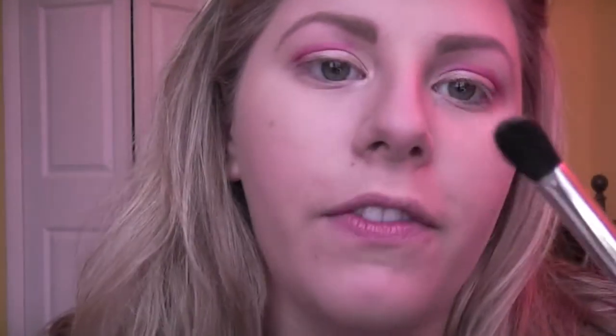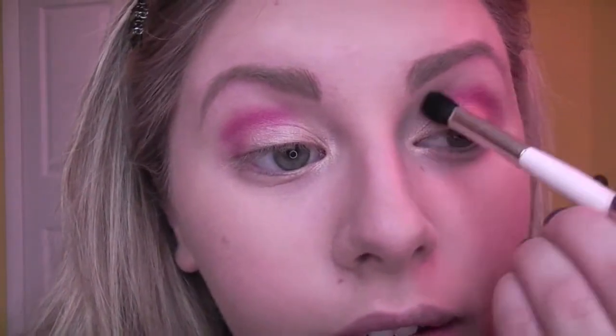So now that this is a little intense, we're going to go and blend this pink color out. I'm going to be taking Naked from the Naked Palette — this is my absolute favorite blending color because it's close enough to my skin tone that it doesn't really show up. Taking this on a bigger fluffy brush and just going over that and blending it out. You don't want any harsh lines with this crazy color.